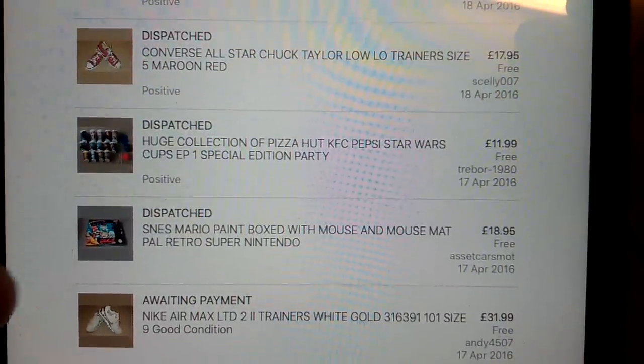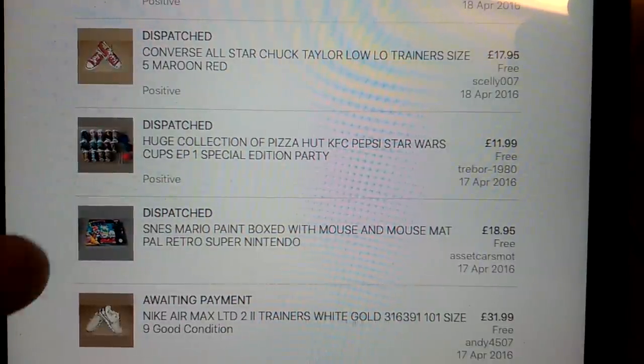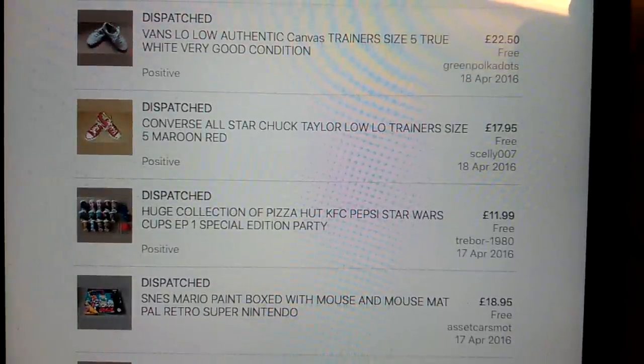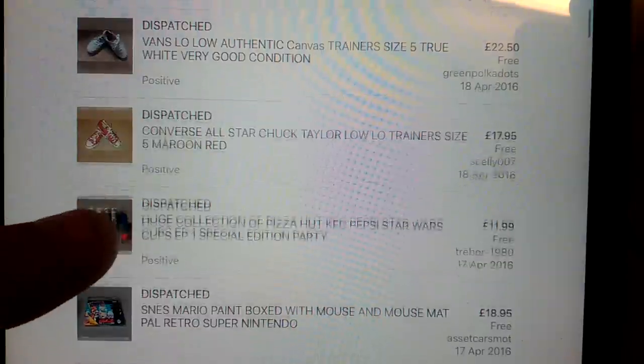£19 for this Mario Paint box - it was in really bad condition, but an example of how SNES stuff is just sneaking up. £19 for that would have been £10 not a few years back. Selling off the last bundle of these Pizza Hut Cups, branded Star Wars ones - £11 for those. I've already sold the X-Men ones which came with that.